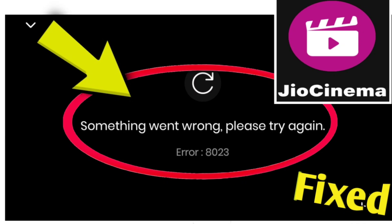If you're encountering a GeoCinema error — something went wrong, please try again — error 8023, you can try the following solutions.